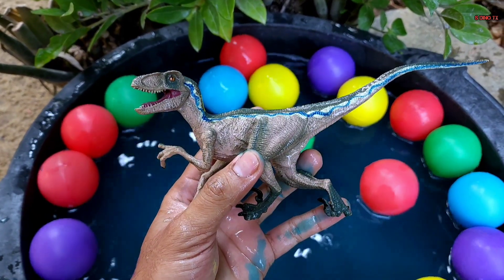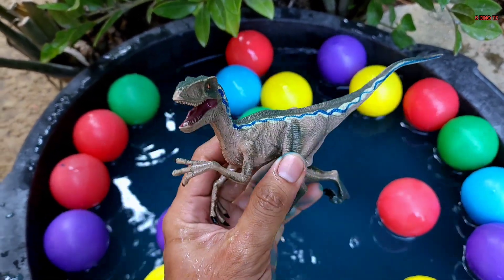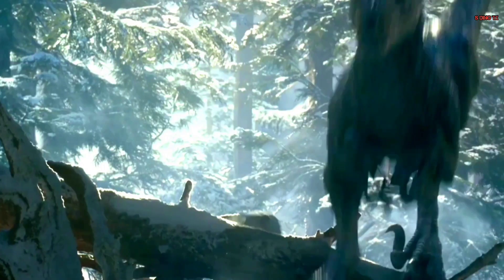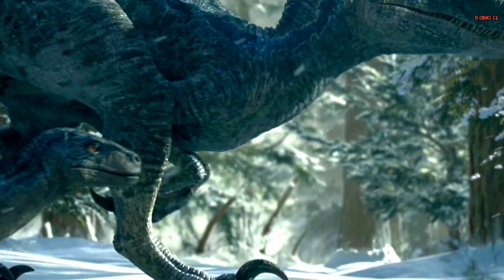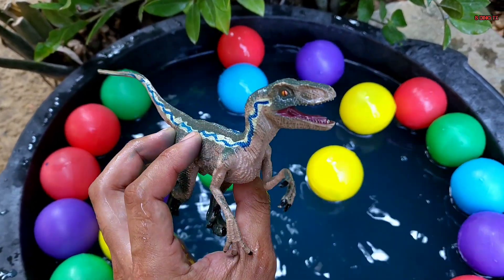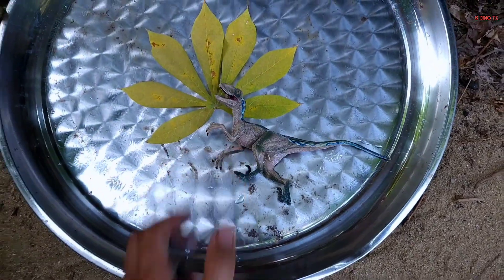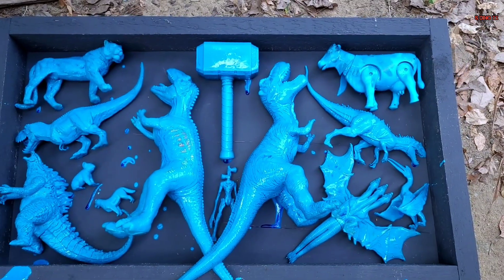Coba lihat teman, ternyata ini mainan dinosaurus teman — ini Velociraptor! Wow, keren sekali teman, ini Velociraptor. Mantap, sudah bersih. Oke, kita taruh di sana teman.